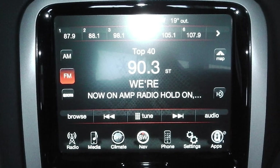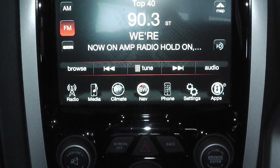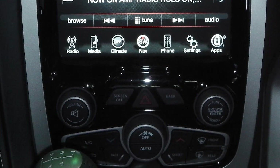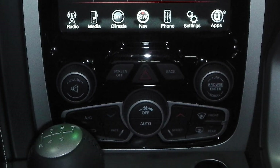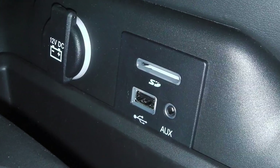An 8.4 inch touchscreen media center with AM FM radio, Sirius satellite radio, Uconnect voice command with Bluetooth, a backup camera, navigation, a USB port, and a 19-speaker Harman Kardon audio system.